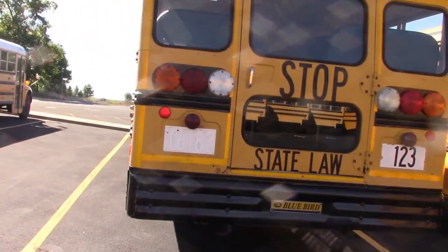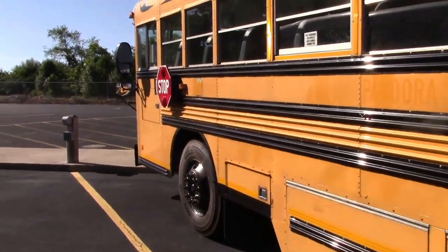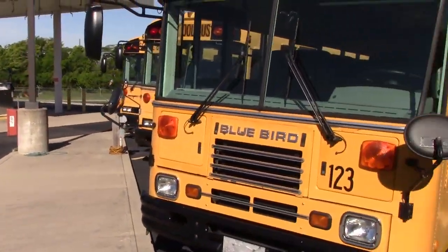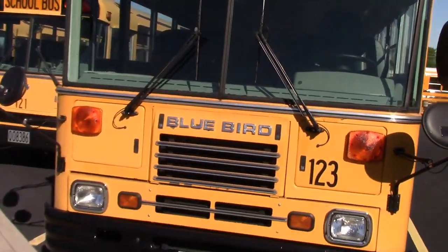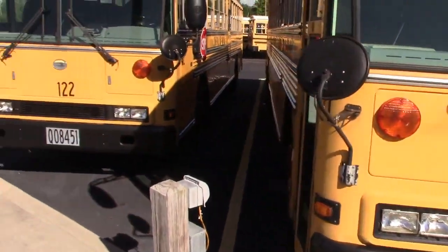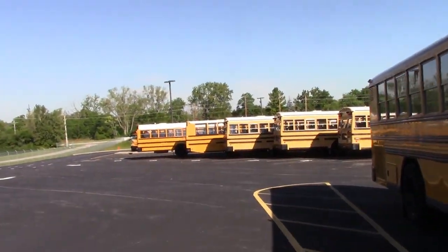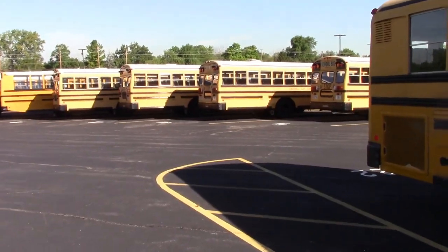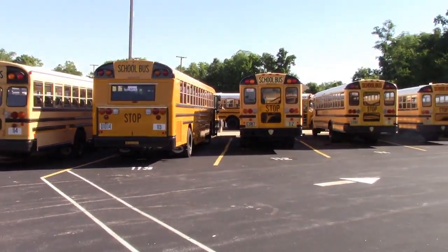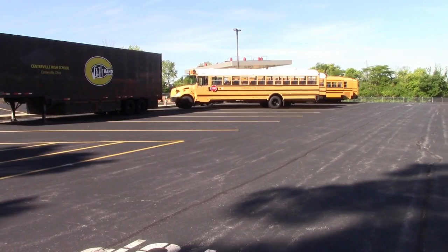So here we are at Centerville City Schools in Centerville, Ohio. I have permission to be here so I thought I'd go ahead and do a video while I was here getting the pictures. I think I got all my pictures but I also did a tour of this one and rode on it. It's a 2004 TC-2000. Here's a couple of 2002 Bluebird All Americans. These three buses were all bought used — the All Americans came from a separate school district than the TC. We'll go up and down the lines here because there's some pretty interesting stuff. Let's get started.